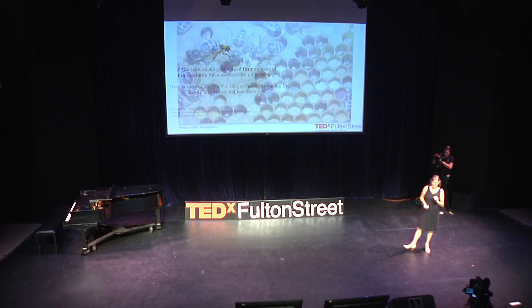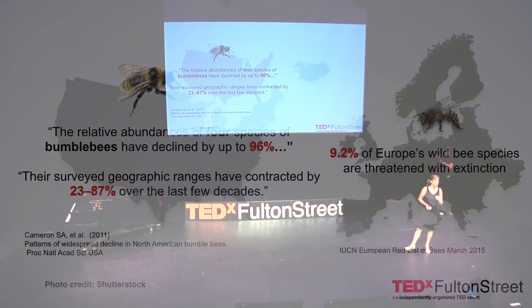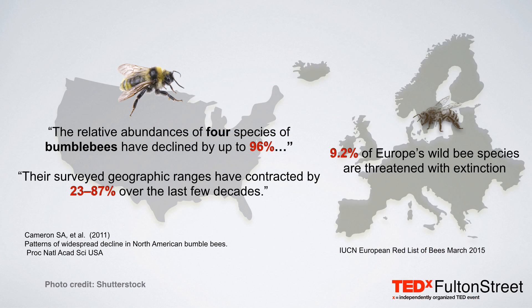There are numerous studies showing that wild bees have been in decline, not only in North America with bumblebees, but several different bee species in Europe. Luckily, there are quite a few easy things that we can all do.